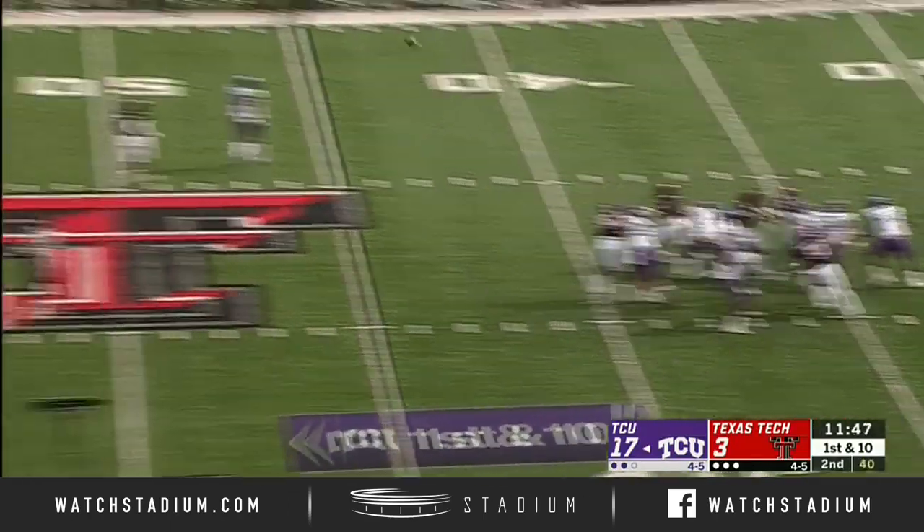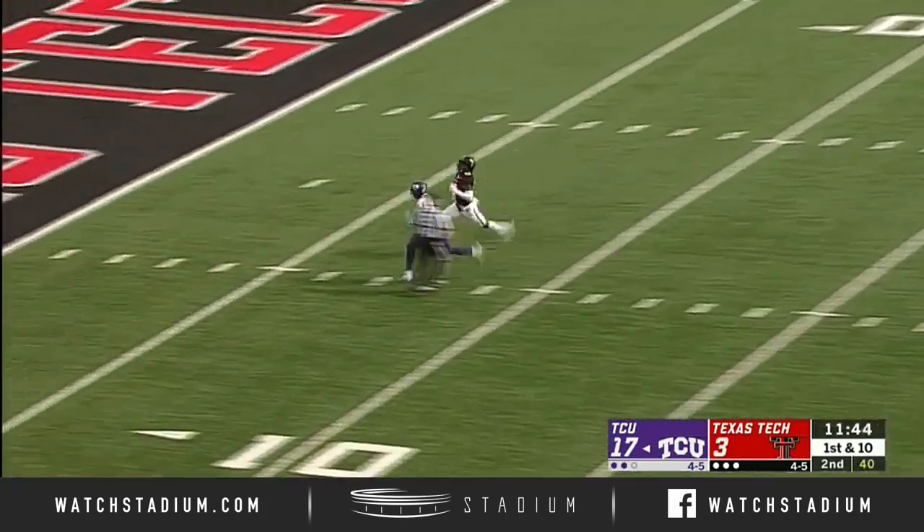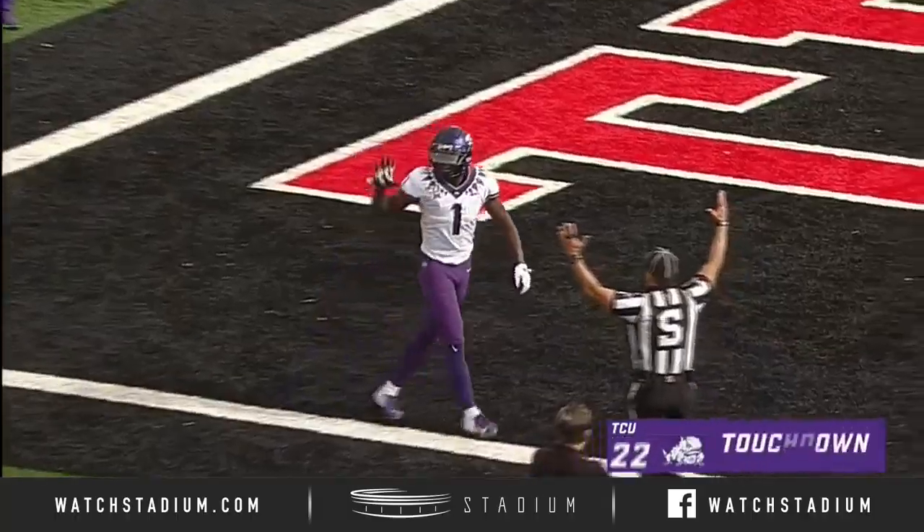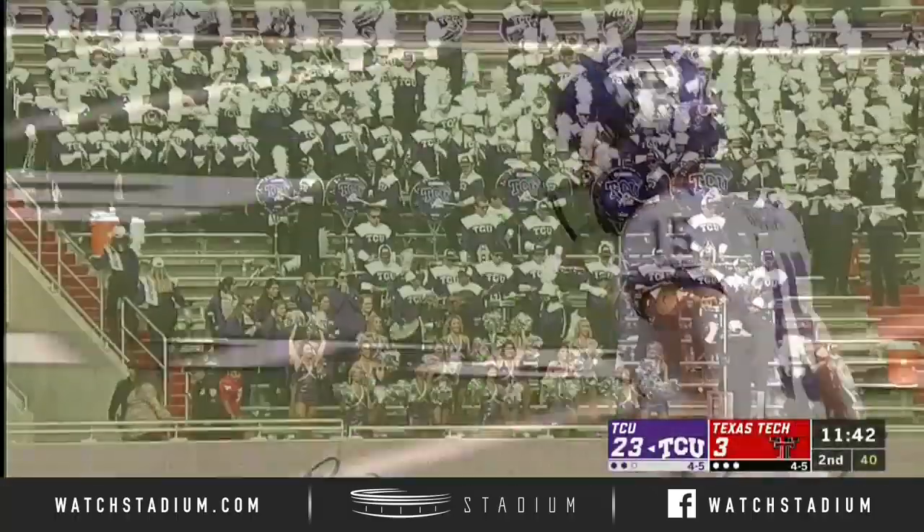Duggan looking to throw here, steps up in the pocket, fires down the middle — has a man, pass is caught, Rager, touchdown TCU! 55 yards.